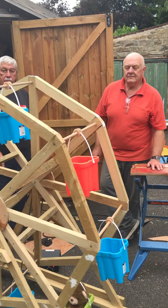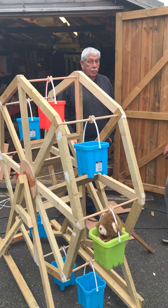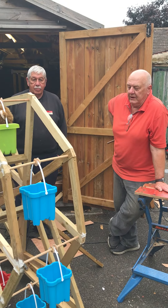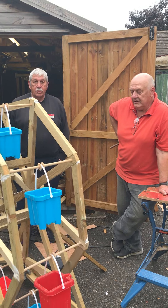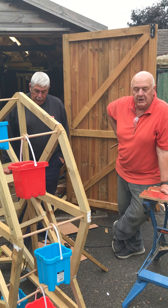Brian, how do you source all your wood and things to make these? Well most of it is reclaimed timber that we get from round about, from certain people who give it to us. The plywood or anything like that we have to source from the yard.